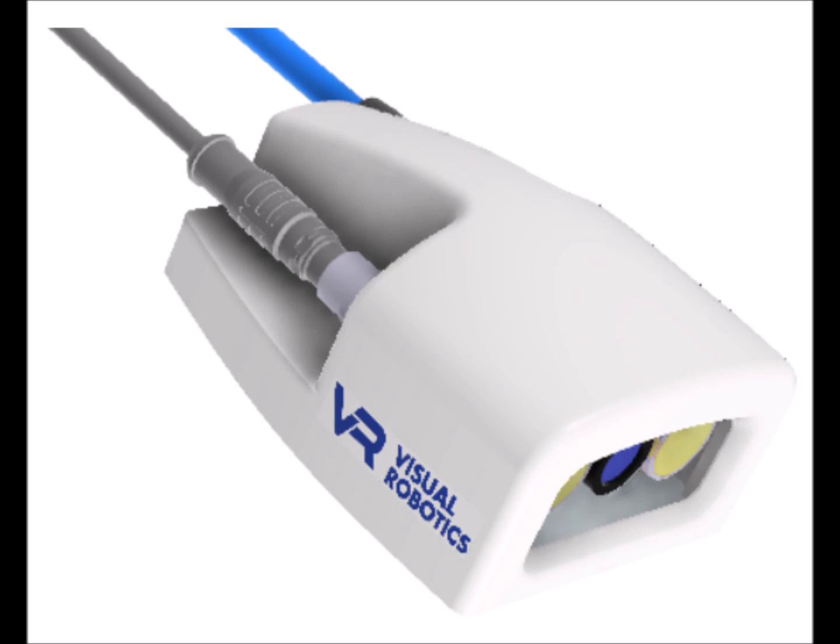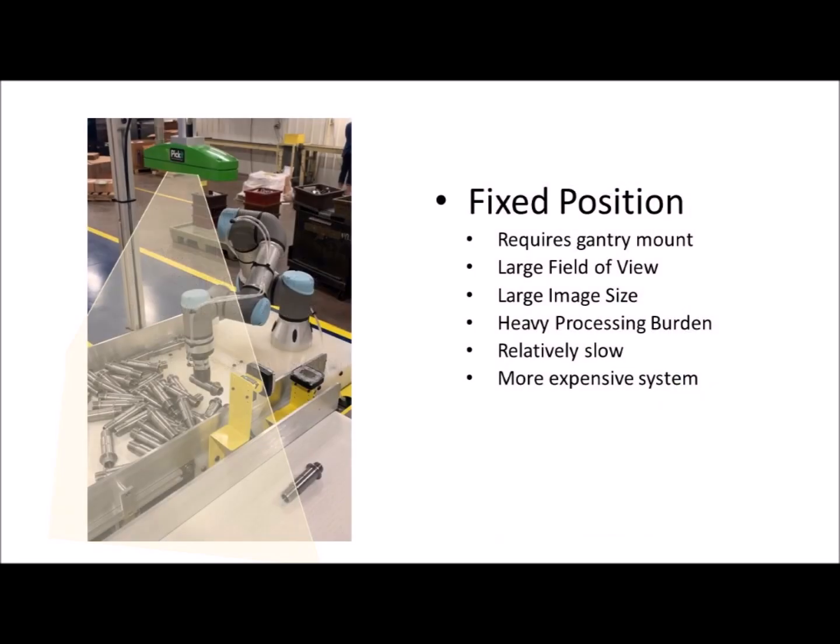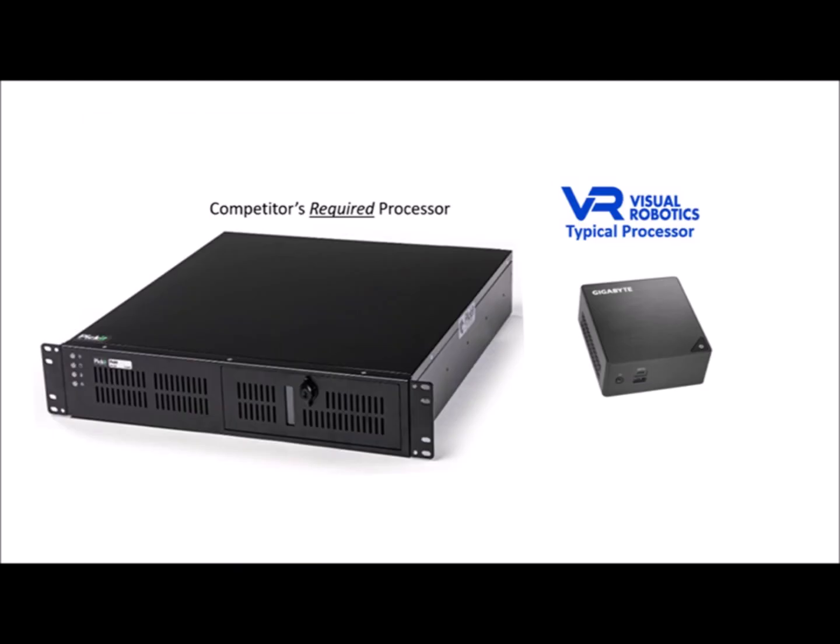We make robot arm-mounted cameras specifically for robot visual guidance. Arm-mounted cameras have many advantages, and we have eliminated what used to be seen as their disadvantages. Arm-mounted means we are only processing imagery that's of interest. In contrast, fixed-position cameras have to monitor the entire robot cell, creating huge image files that need powerful computers to process. A VGA image of the right content could be more valuable than a 15-megapixel image of the entire work cell.